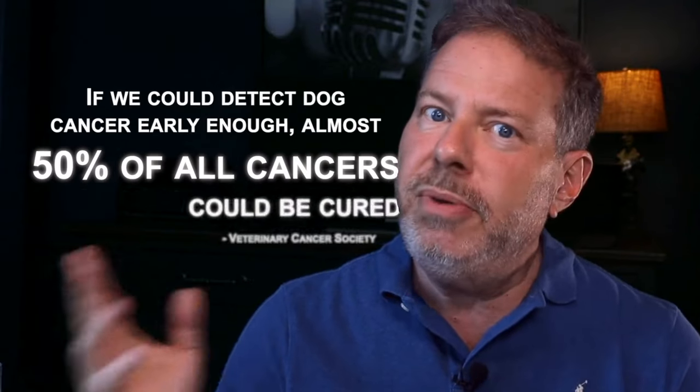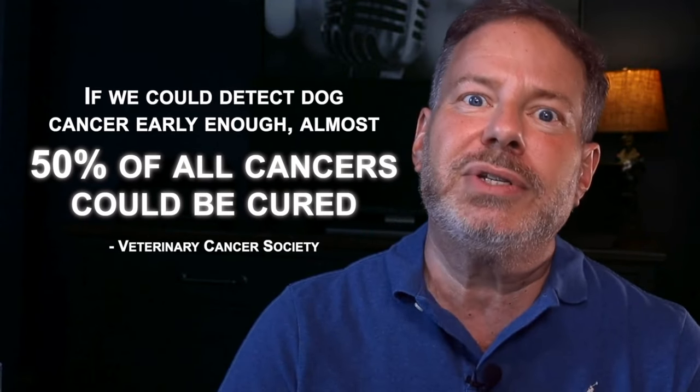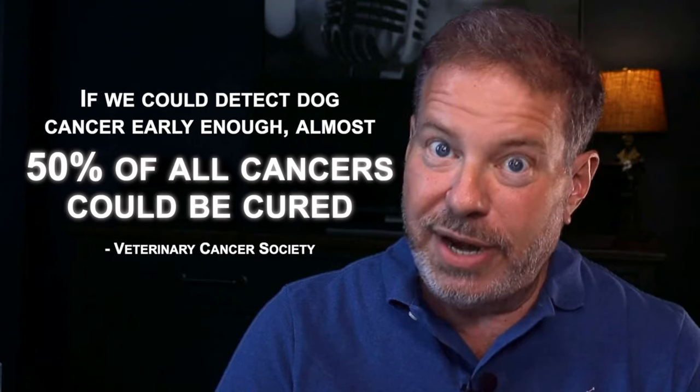If we could just find dog cancer early enough, almost 50% of all cancers could be cured. That's right — cured. That's according to the Veterinary Cancer Society.